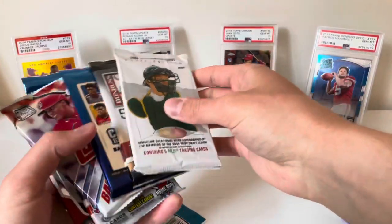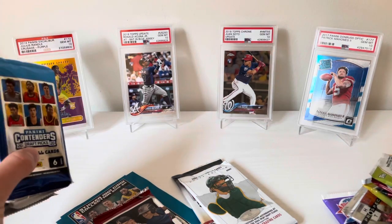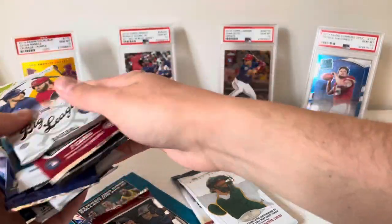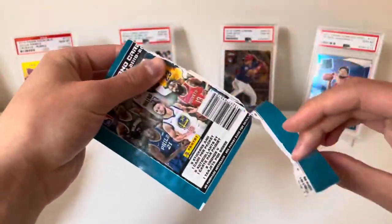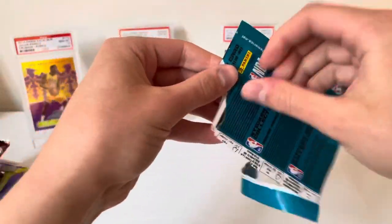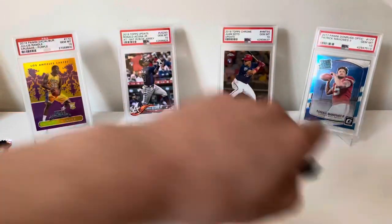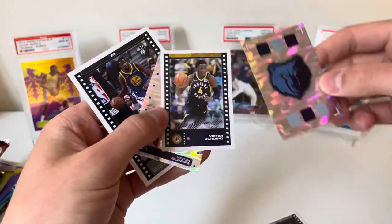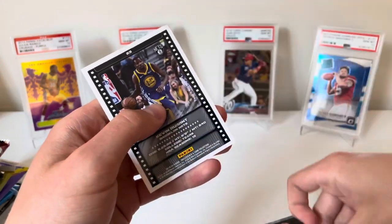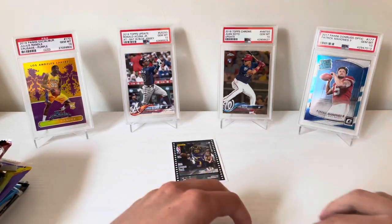We'll do the stickers first. Zion, and my boy RJ Barrett — these stickers are the worst possible thing to actually try to open and rip. Looks like this is going to be our card — it's a little stuck to the back. We got Austin Rivers, Nick Claxton rookie, Grizzlies logo, Victor Oladipo, another Oladipo parallel, and then a Durant — the actual card joint traded to the Nets on 7/7/19. I'll put that in the basketball pile and put the stickers to the side.